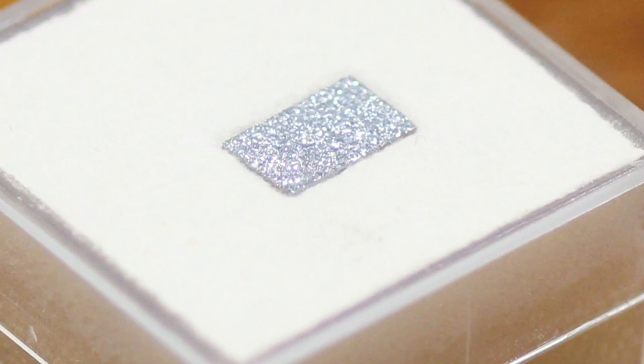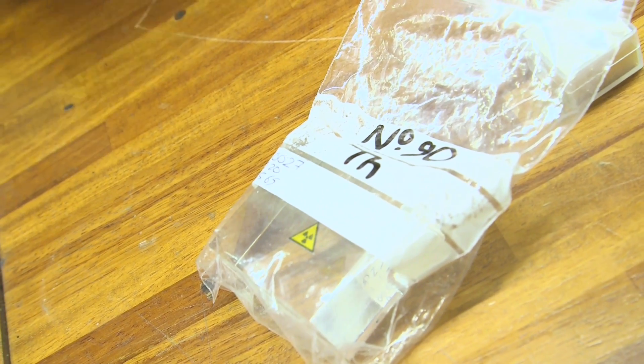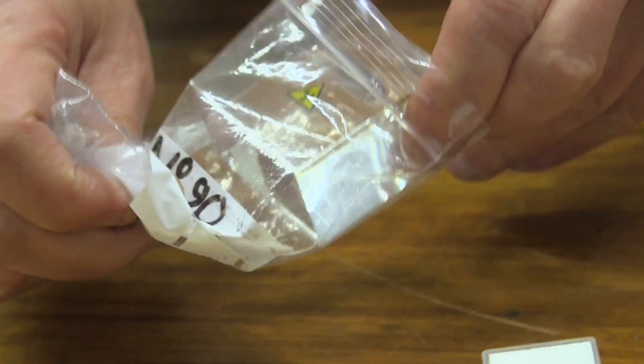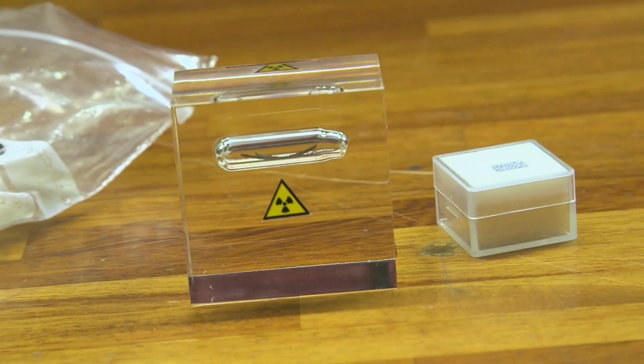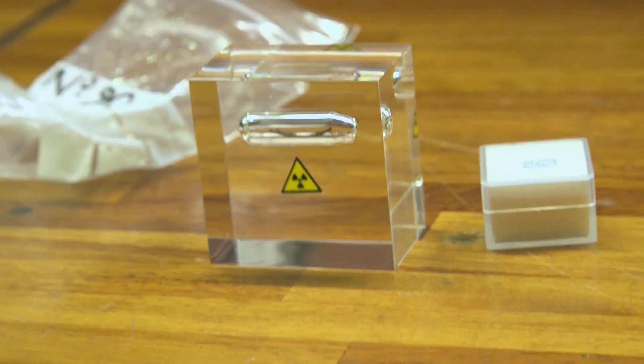The other element is the hardest one to get hold of of any element up to uranium, and this is thorium, which is element number 90. This was a present from Max Whitby and Theo Gray, who are specialists in preparing samples of the elements. Thorium is particularly hard to transport — you can't send it through the post because it's radioactive, so they gave it to me.